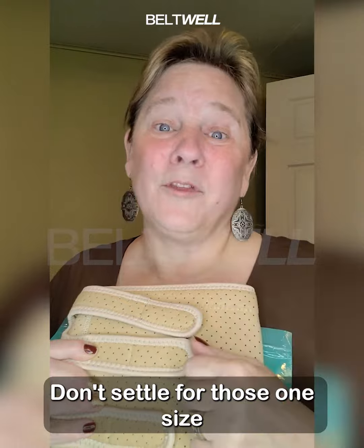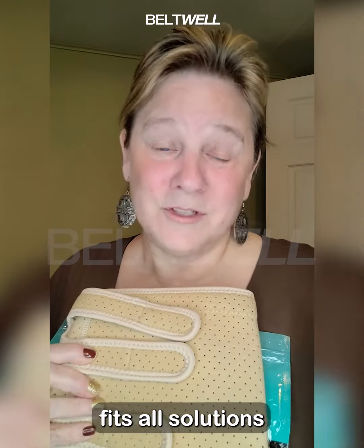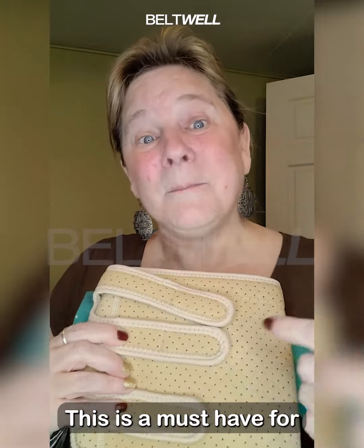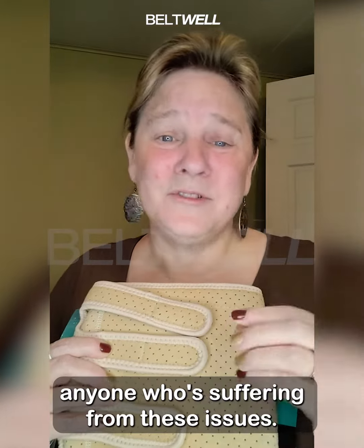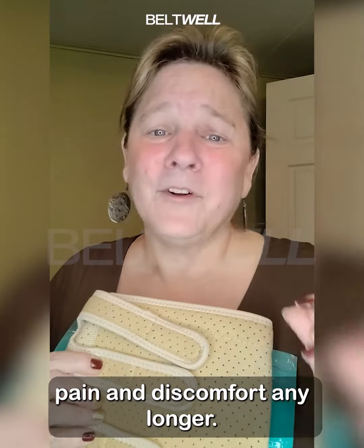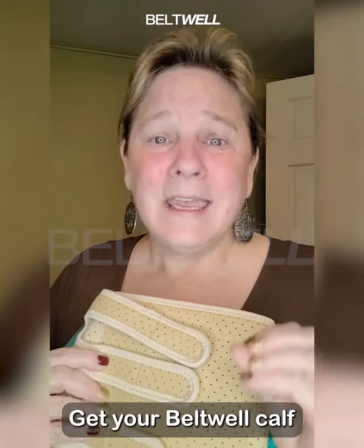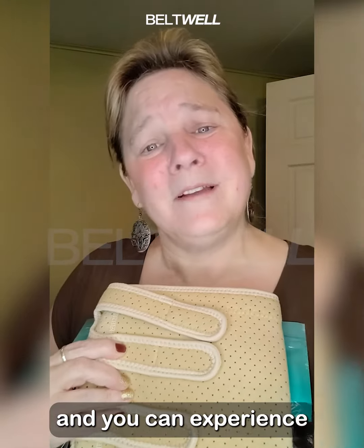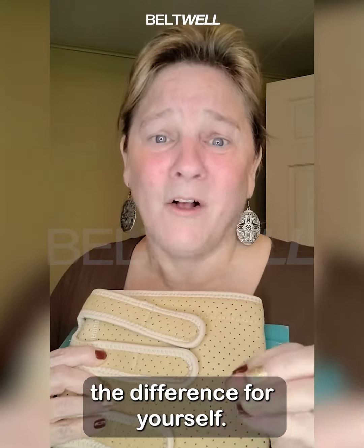Don't settle for those one-size-fits-all solutions because we all know it doesn't work. This is a must-have for anyone who's suffering from these issues. Don't be frustrated by your leg pain and discomfort any longer. Get your Betwell calf compression wrap and experience the difference for yourself.